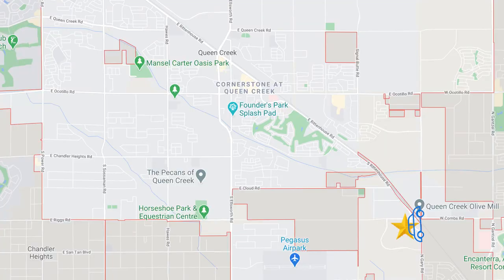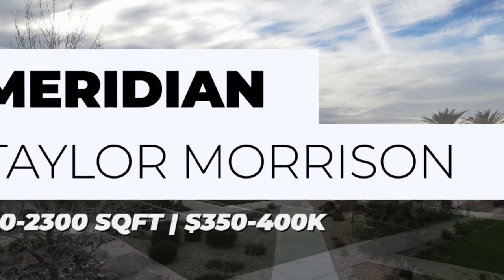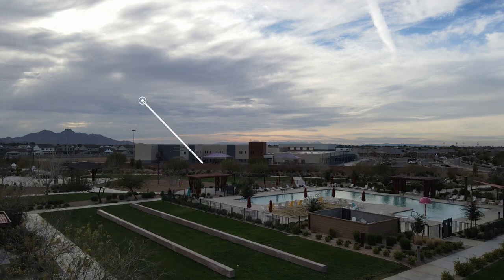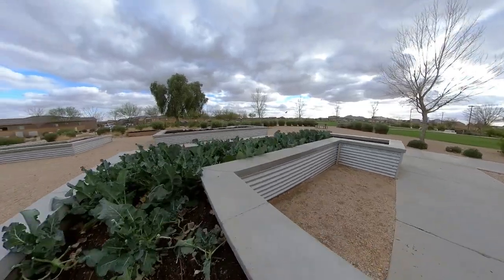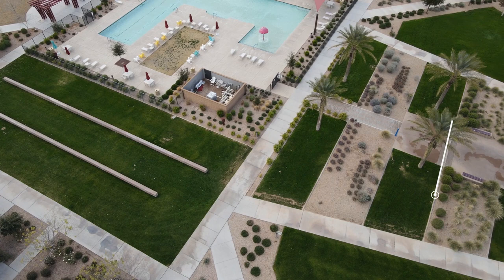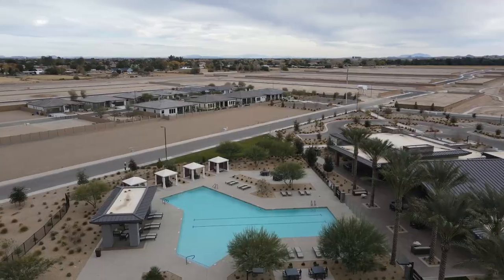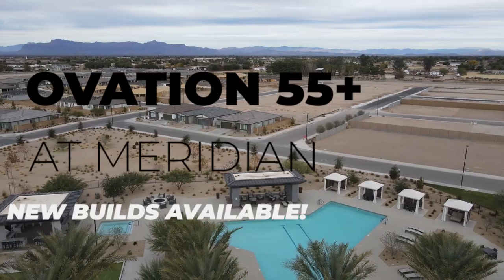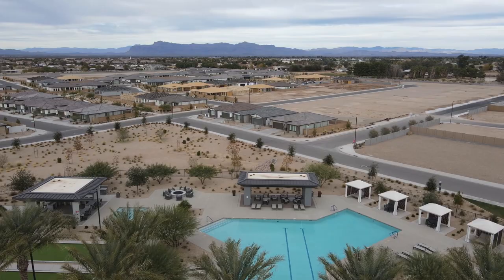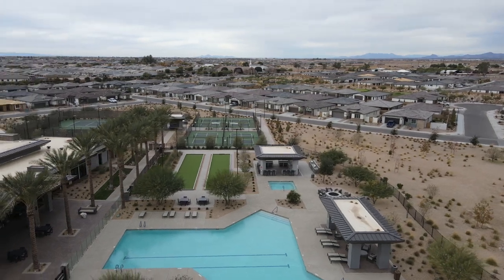Heading north on Meridian you'll hit another Taylor Morrison community with some Toll Brothers houses sprinkled in, called Meridian. It's a large master-planned community featuring homes similar to Harvest, with a central pool, a park, and a community garden where residents can plant their own food. The local elementary school is also right near the central park. The location is decent — just a touch east of downtown Queen Creek. There's also Queen Creek's only 55+ community, Ovation at Meridian, in a gated section on the east side. Homes range from 1,700 to 2,300 square feet, priced from $350,000 to $400,000.